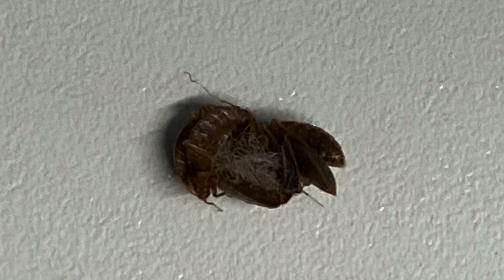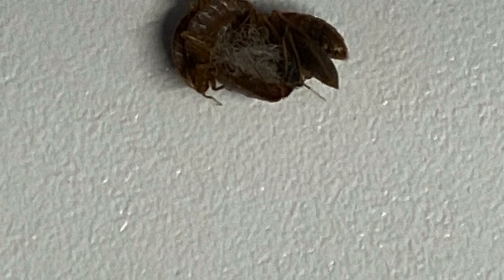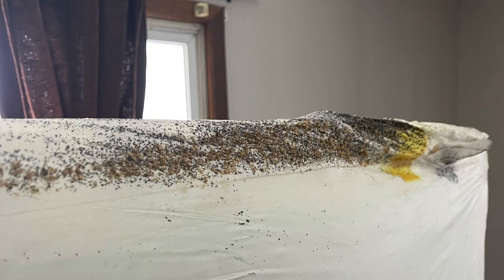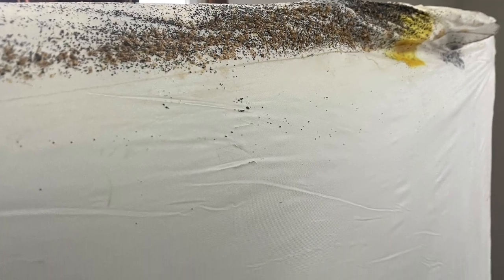The first sign is travel. If you recently traveled, like I just did, and stayed in a sketchy hotel in a place you were sure had bed bugs — it definitely had tons of roaches — that's a pretty good indicator. The second sign is the count.